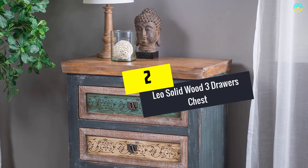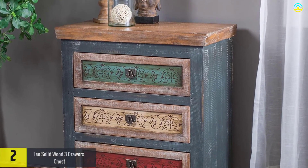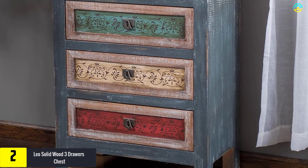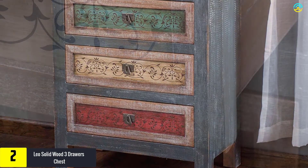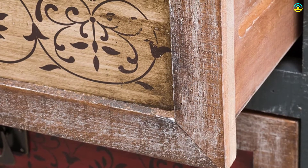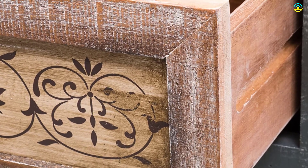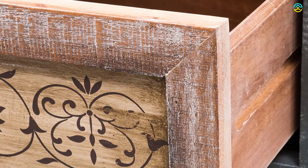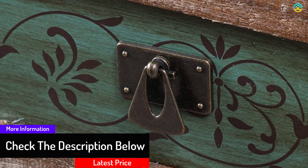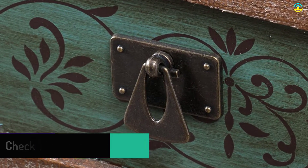At number 2, we have the Leo Solid Wood 3 Drawers Chest. The Leo Cabinet is a beautiful piece of craftsmanship that exudes all the charm of an antique piece. This 3 drawer chest is not only beautiful but also helps you store your valuables efficiently while giving your house a classic look. It arrives ready to use — no assembly required. It is constructed with multi-color stained birch wood. Place this chest in your living room, bedroom or office for a one-of-a-kind piece that will add to any present or vintage-inspired home.